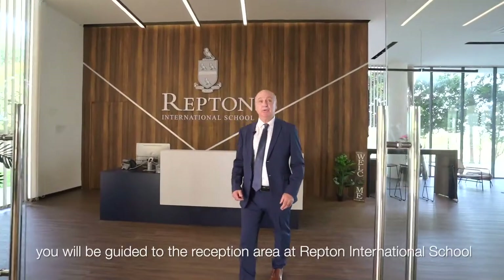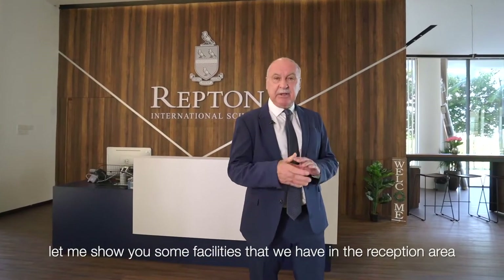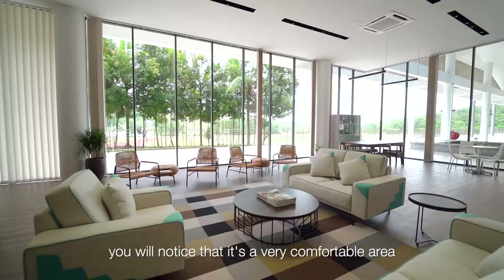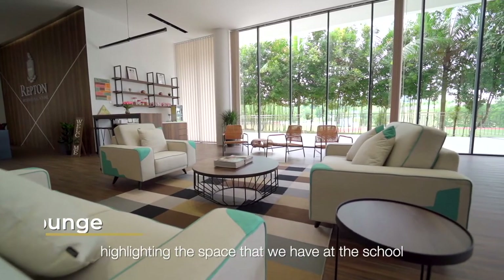When you first enter the school you'll be guided to the reception area at Repton International School. As we walk over here you will notice that it's a very comfortable area with a wonderful view, again highlighting the space that we have at the school.